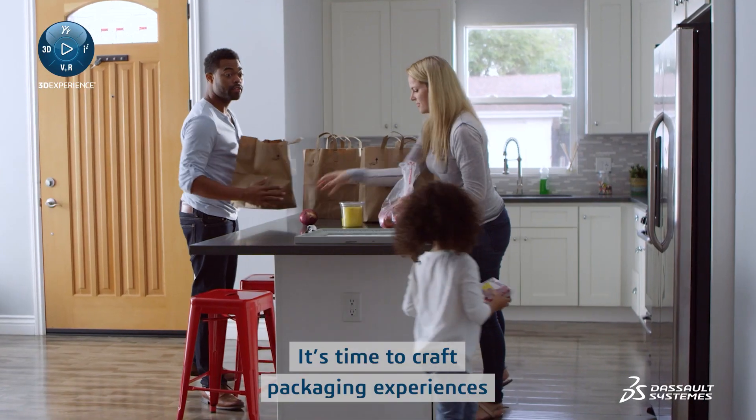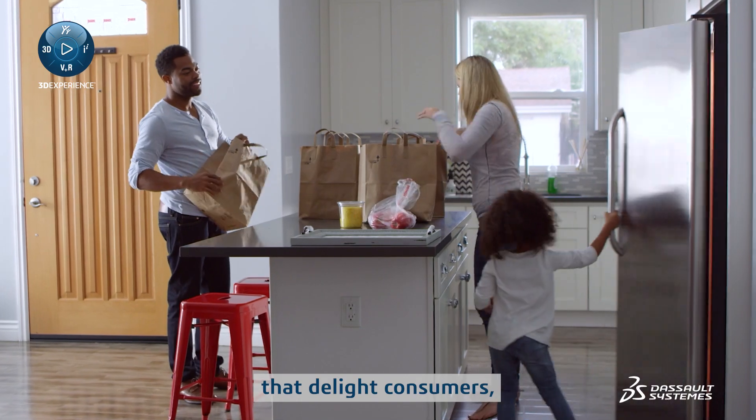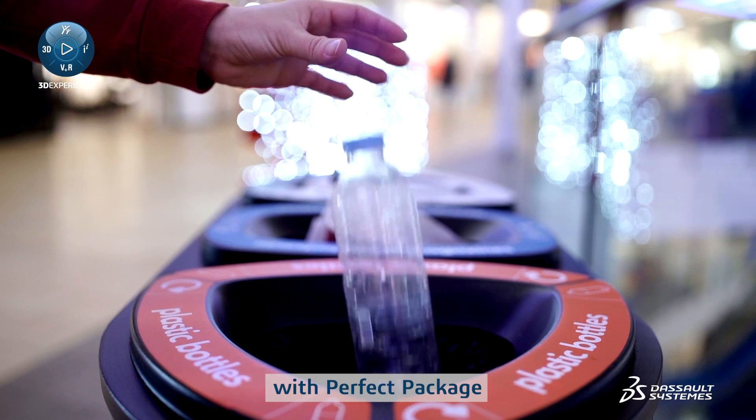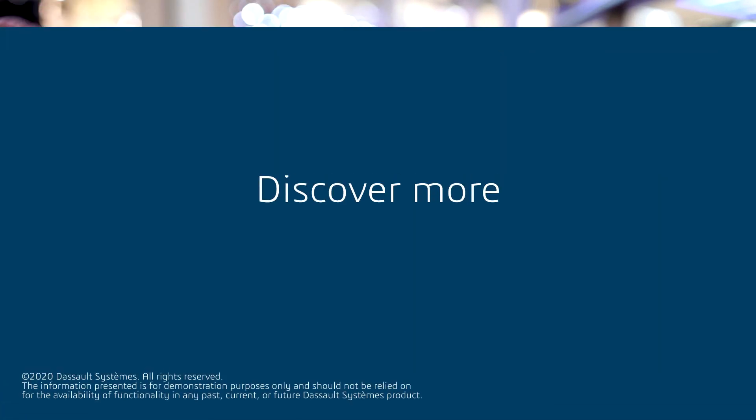It's time to craft packaging experiences that delight consumers, build your business, and respect the planet with Perfect Package. Discover more.